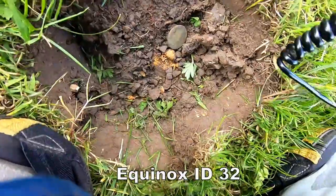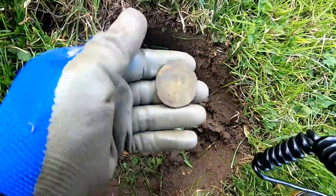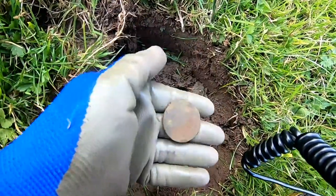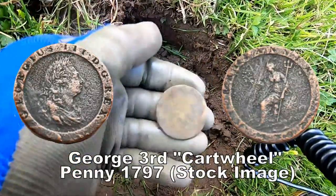We have a cartwheel penny — a George the Third 1797 cartwheel penny. Yes, we have one!